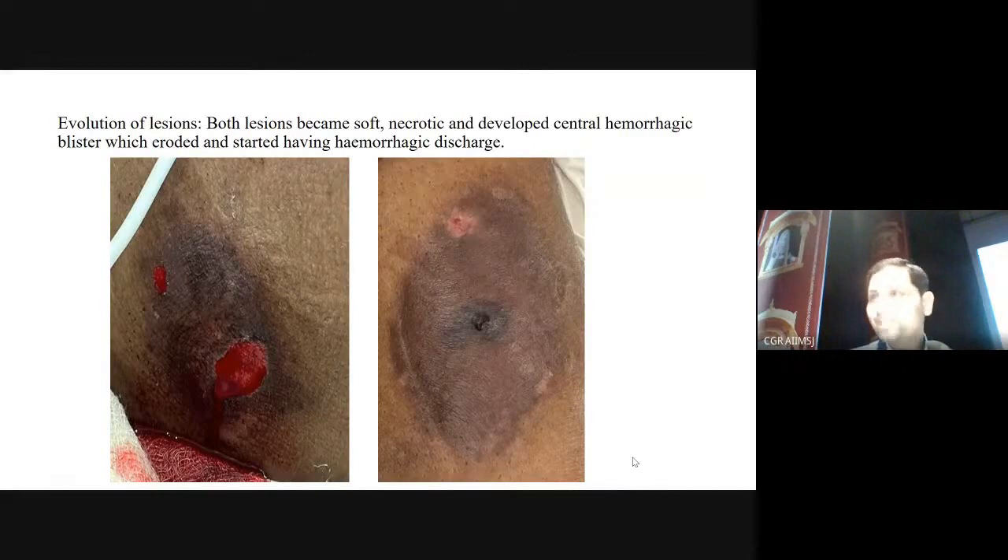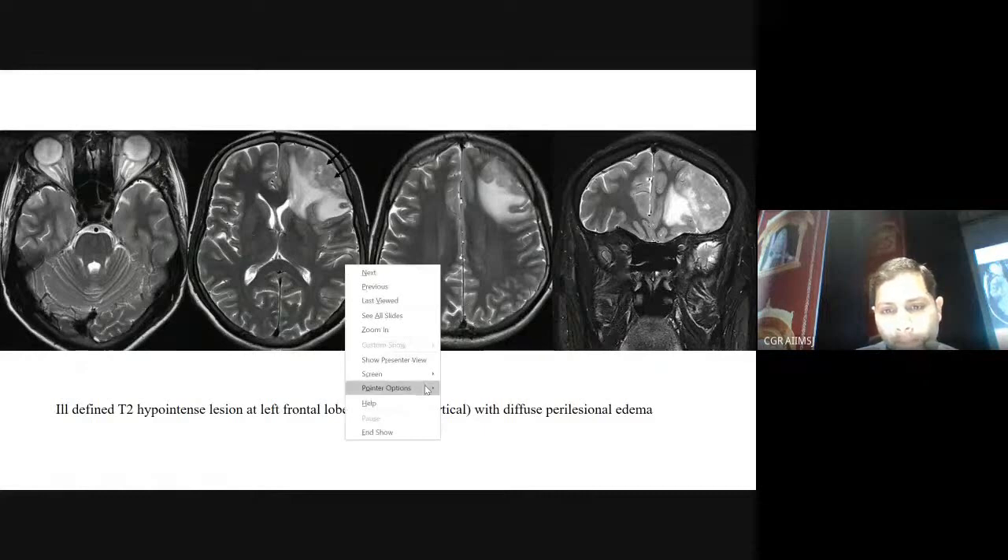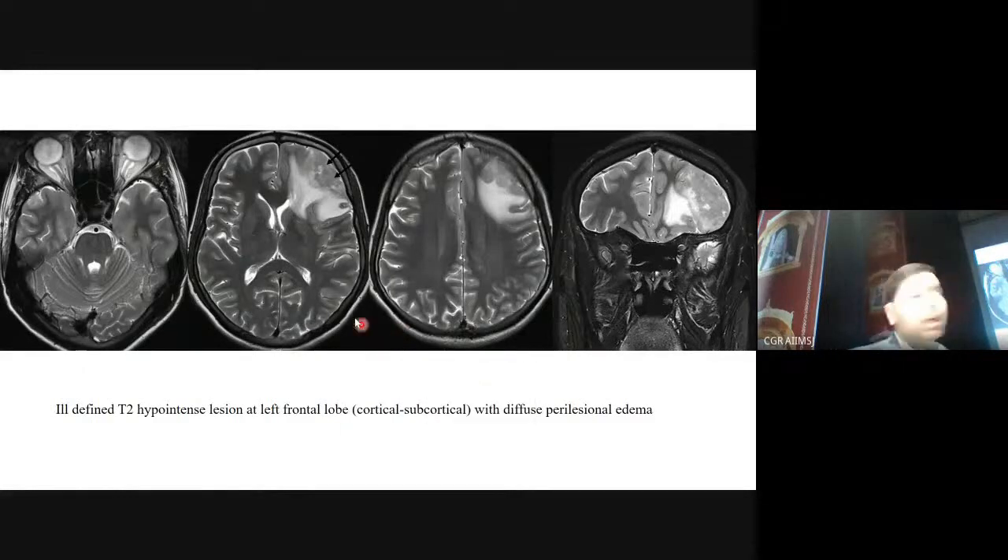Coming to the radiology. The patient was referred for imaging. These are the T2-weighted images — three axial images and one coronal image. The lesion is in the left frontal region, located intra-axially within the brain parenchyma. The gyri and adjacent subcortical white matter are involved. This irregular black part is the lesion, and the bright finger-like appearance is the vasogenic edema.